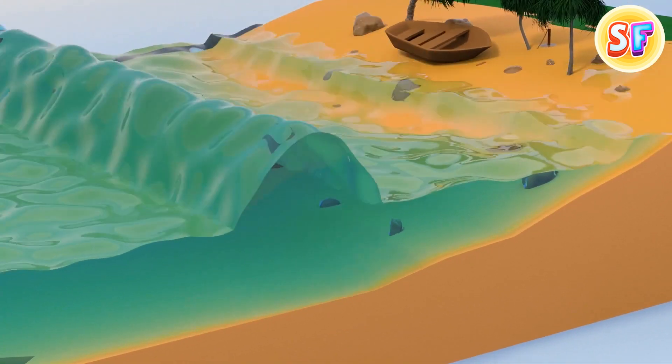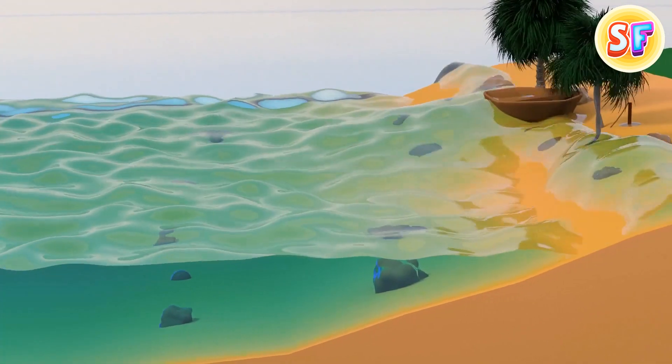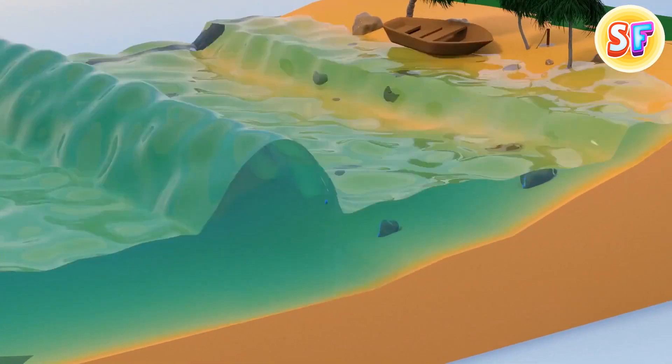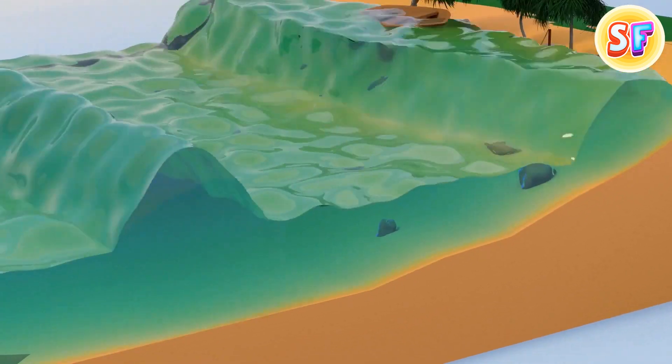Several minutes later, more waves usually arrive. Or it can be a landslide happening near a large body of water. Enormous amounts of forest, soil, and rock roll down into a lake or ocean, producing huge tsunami waves.